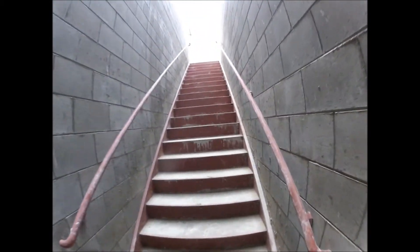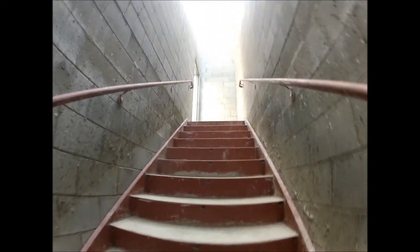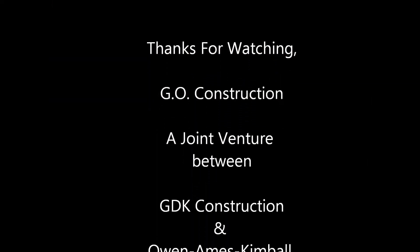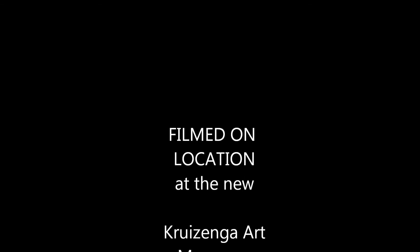So then we're right around the corner here to this stairwell area — we'll go up the stairs and back out. And that's about what the Kreising Art Museum is as of right now on September 19th. And we're back out into that receiving area.